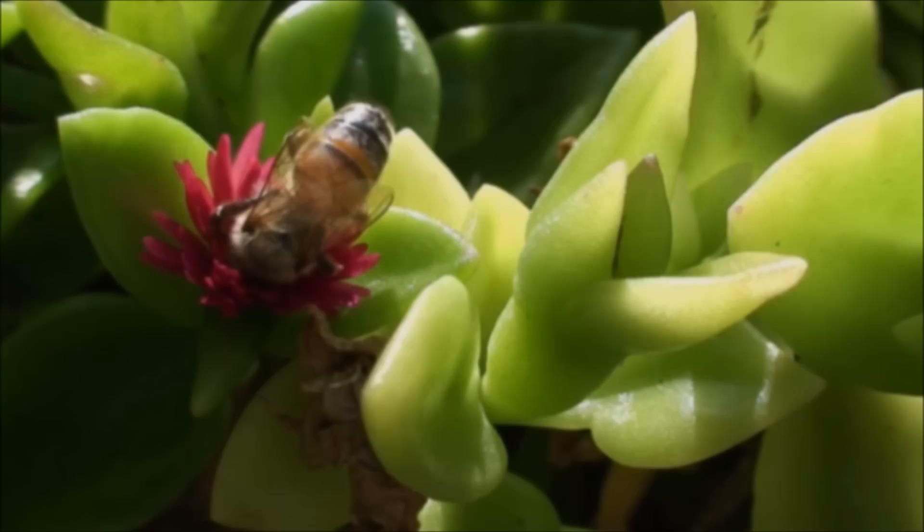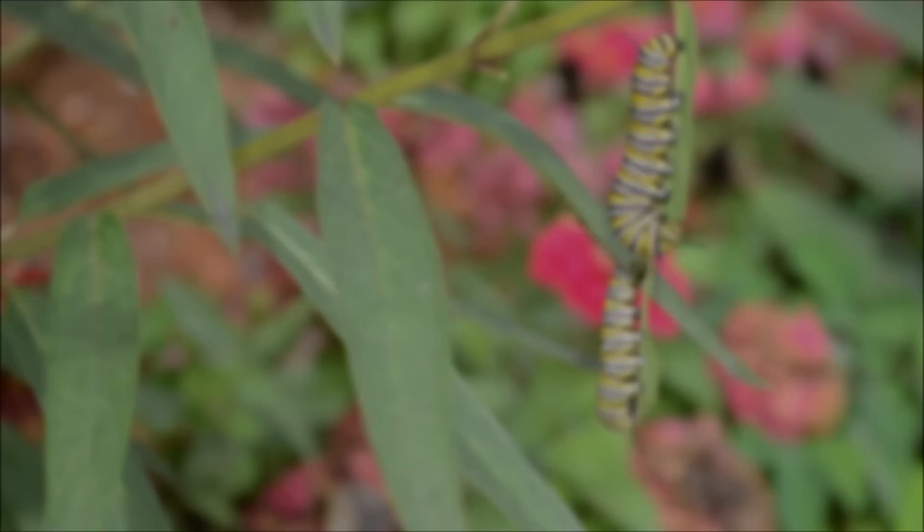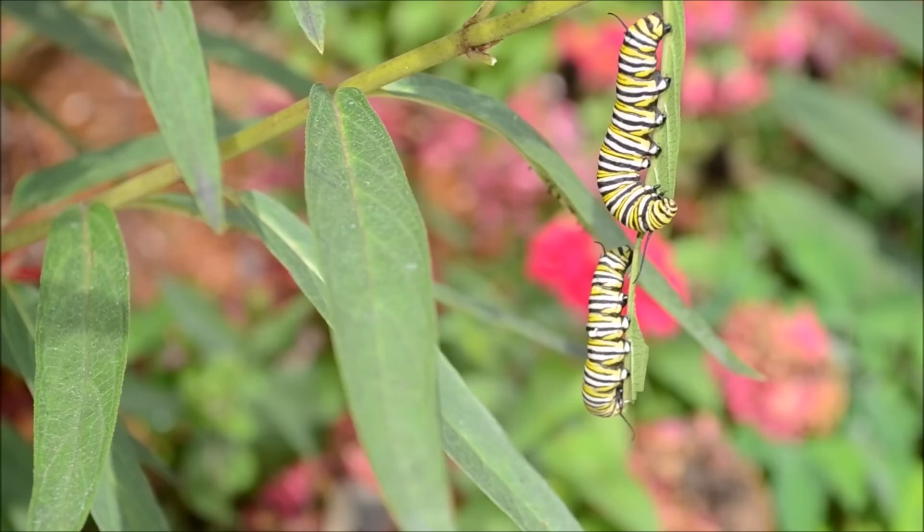Insects hatch from eggs, and although some insects hatch as basically small versions of the adults of their species, others go through an incredible change before adulthood. It is called metamorphosis, from a word meaning to transform. The most famous example of metamorphosis in insects is the butterfly. Butterflies begin their lives as caterpillars, and spend a few weeks eating and increasing in size.